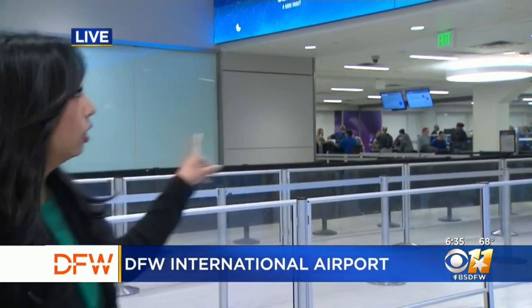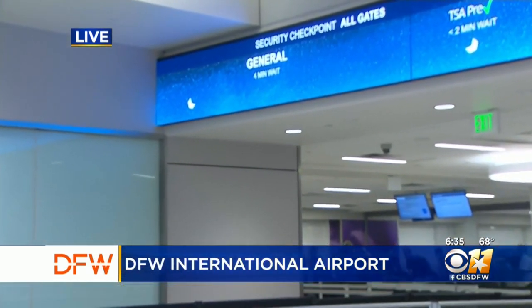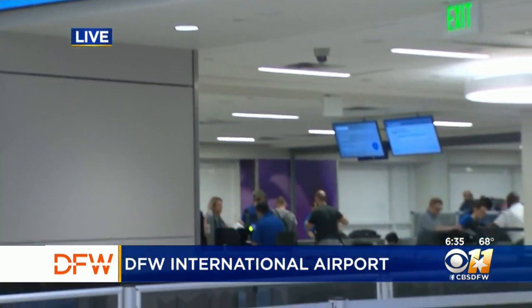CBS 11's Yona Govino is live at the airport with a look at how it works. Good morning. Just about half an hour ago, there was a 20-minute wait. But take a look — you can see now it's down to four minutes. The app will now show people what the wait times are at the airport's 16 security checkpoints.